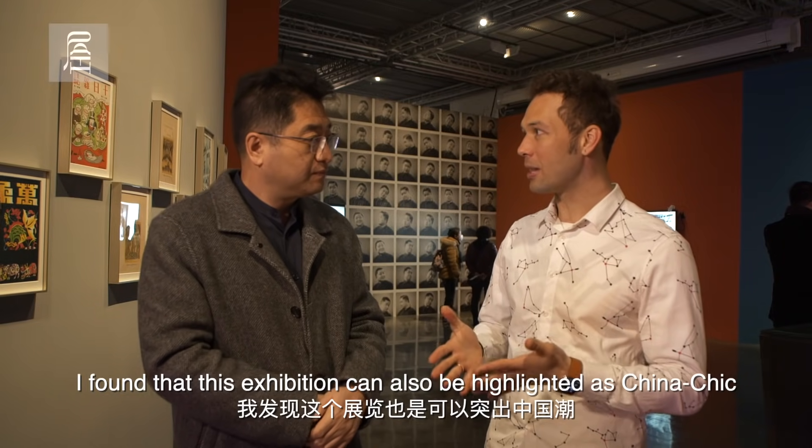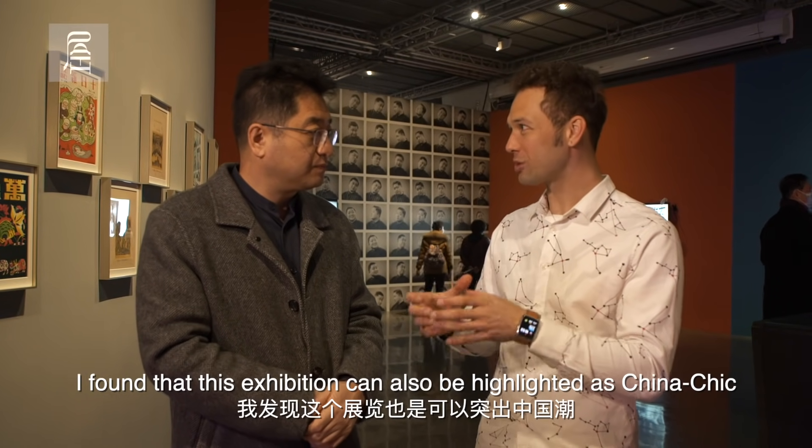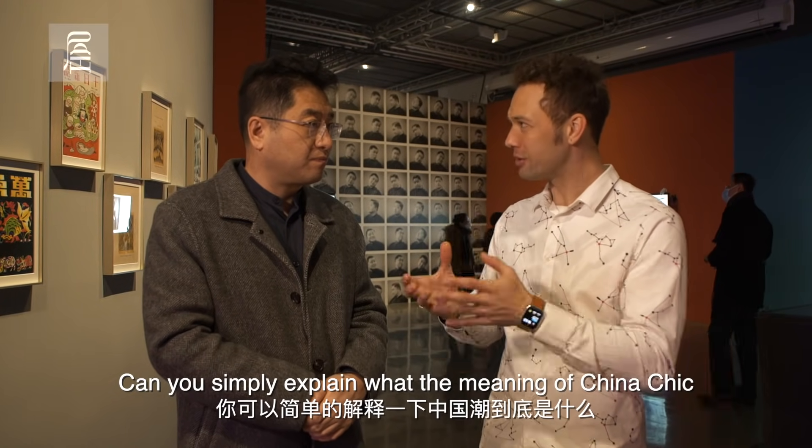I found that this exhibition can also be influenced by the Chinese era. Can you briefly explain what the Chinese era was?